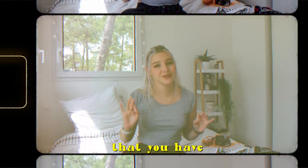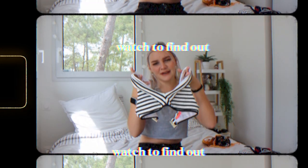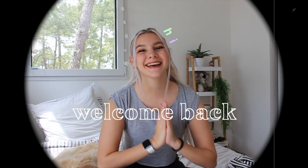One bathing suit that you have to have is... Hi guys, my name is Lola, welcome and welcome back to my channel. Today we're going to talk about bikinis.